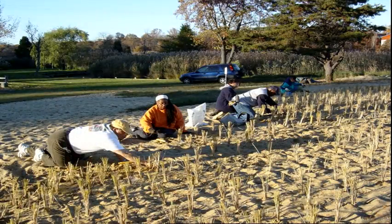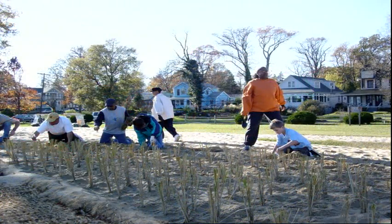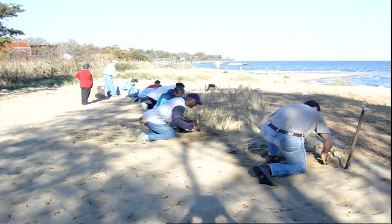We enlisted a series of volunteers. The volunteers came in, helped us to regrade, put in the biologues, and plant these native species biographs. What the biographs do is form a stabilization force — it's nature's way of maintaining the sand that we have here.